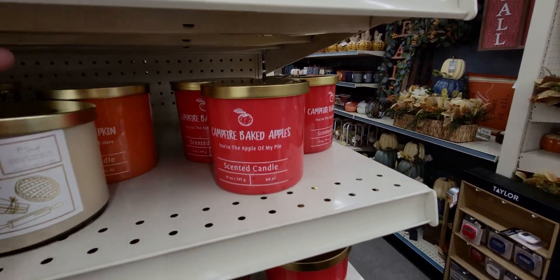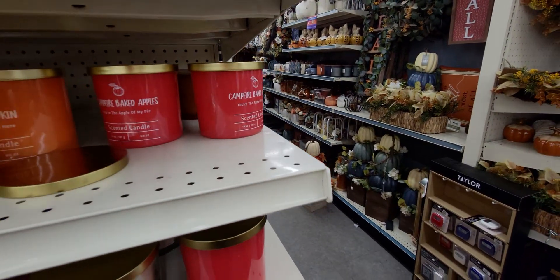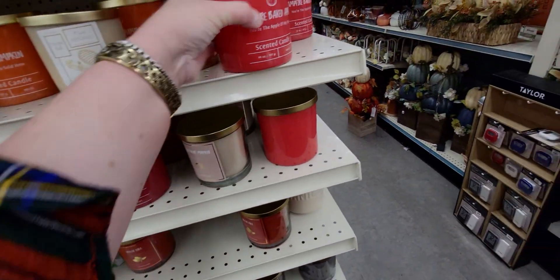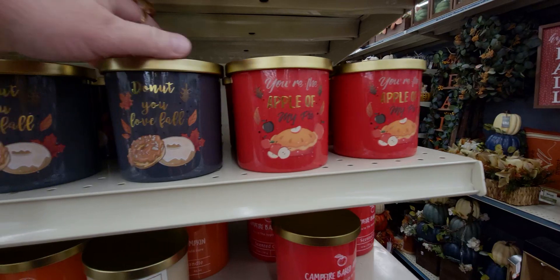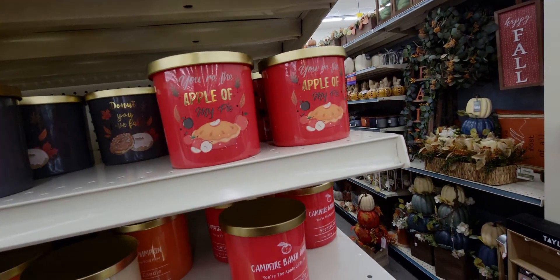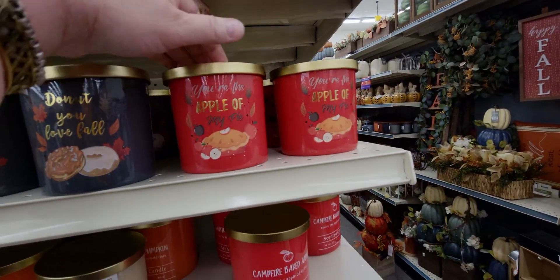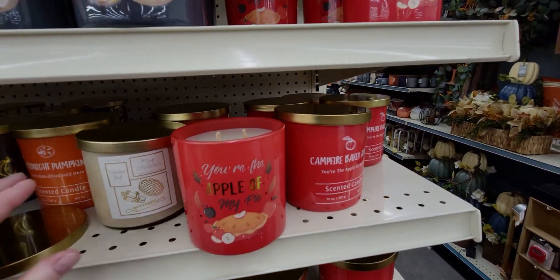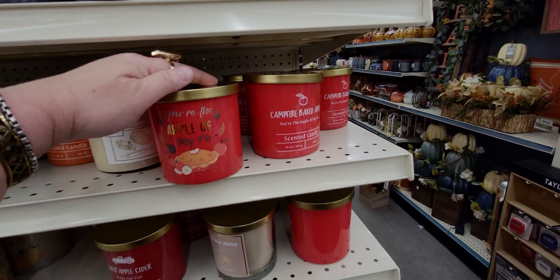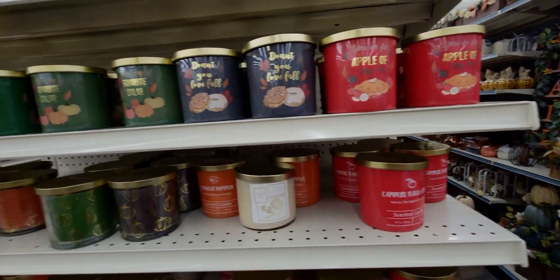'You're the Apple of My Pie' — oh, that one is really good. There's a donut-scented one — oh yes, that smells like an apple donut. And this one smells like apple pie — oh boy, that is so good.